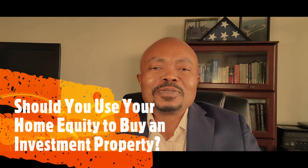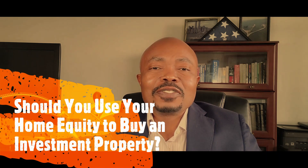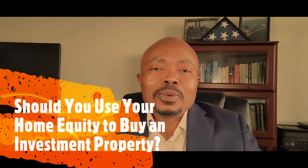Can you use your home equity to buy an investment property? The simple answer is yes. If you have enough tappable equity in your current home, you can use it to buy or make a down payment on an investment property. The question is: should you? In this episode of Let's Talk Real Estate, I answer a question I hear often — should you use your home equity to buy an investment property?